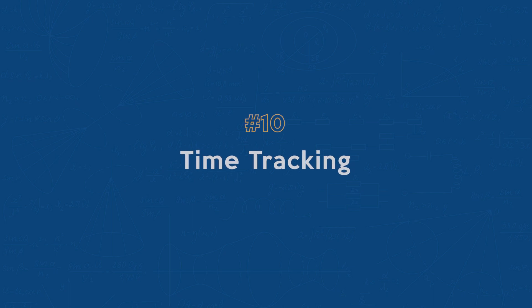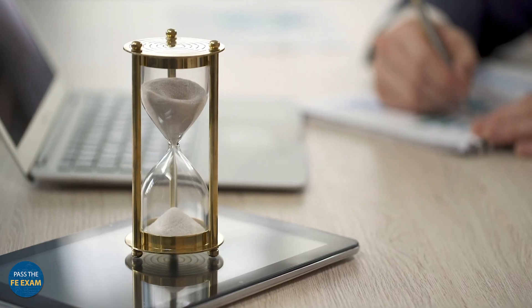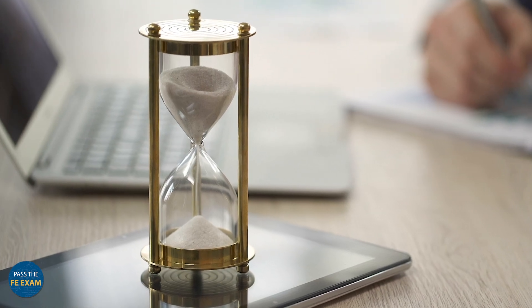Number 10: time tracking. Keep an eye on the clock or timer during the exam. Be aware of how much time you have left for each and every section. A quick check can help you to adjust your pace as needed.